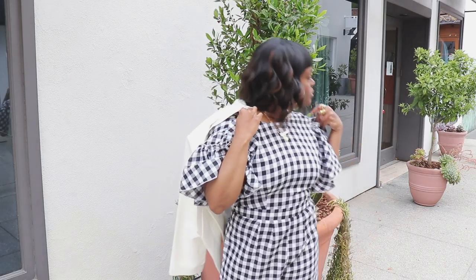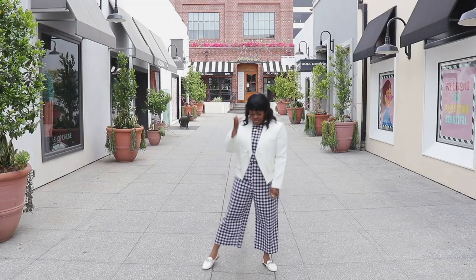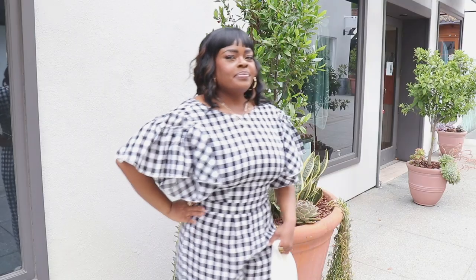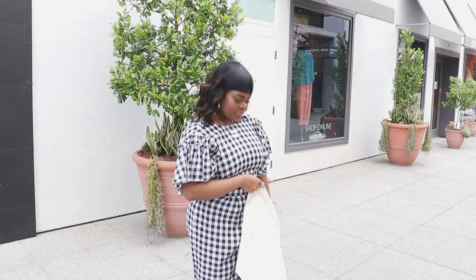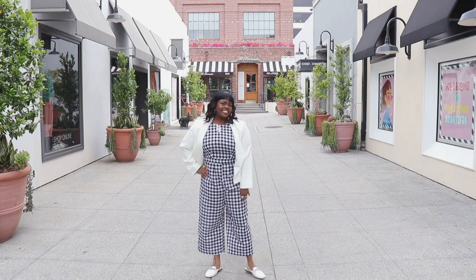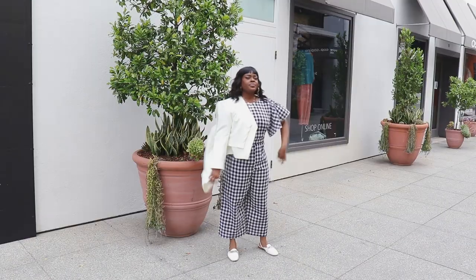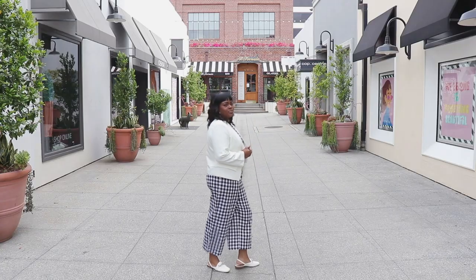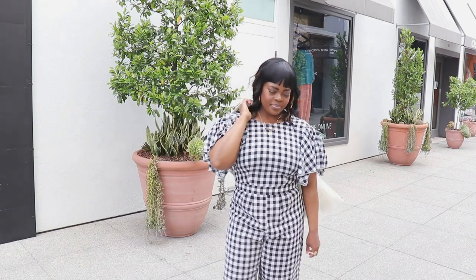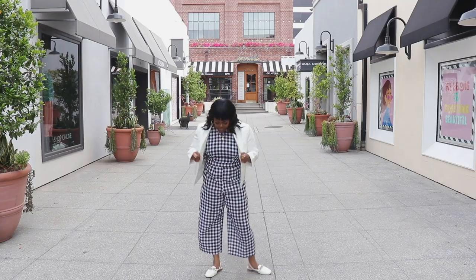My next look features a piece that you all saw in my Shein haul recently — this gorgeous ruffle sleeve jumpsuit from Shein. I paired it with an angled blazer from TJ Maxx. I will definitely link this jumpsuit for you because it is so chic and cool. You can style it up with heels, mules, or sneakers. In this outfit I paired it with these white flat mules from ASOS. You can wear this for brunch, going to church — there are so many ways to wear an outfit like this.